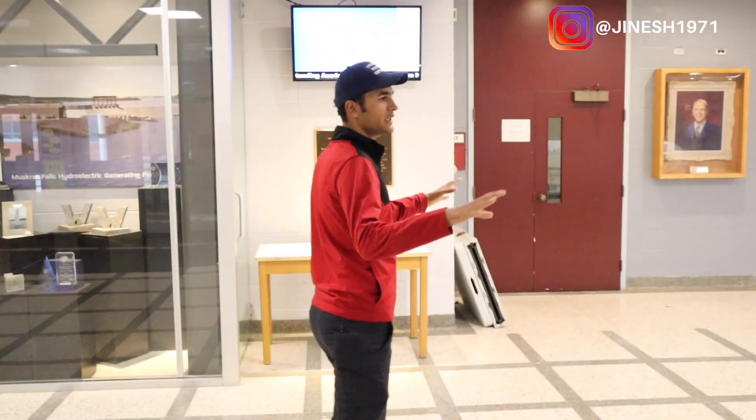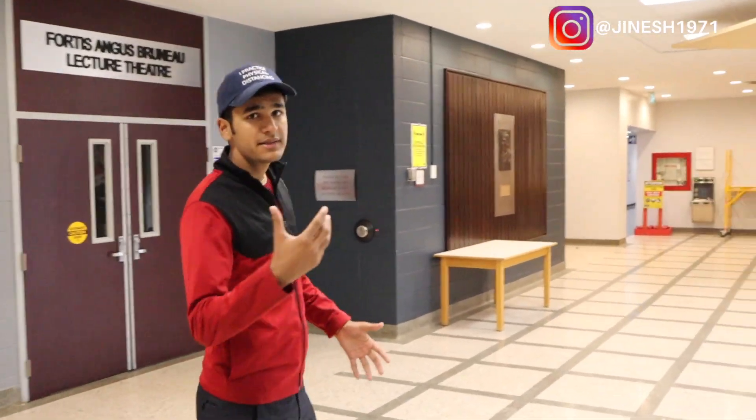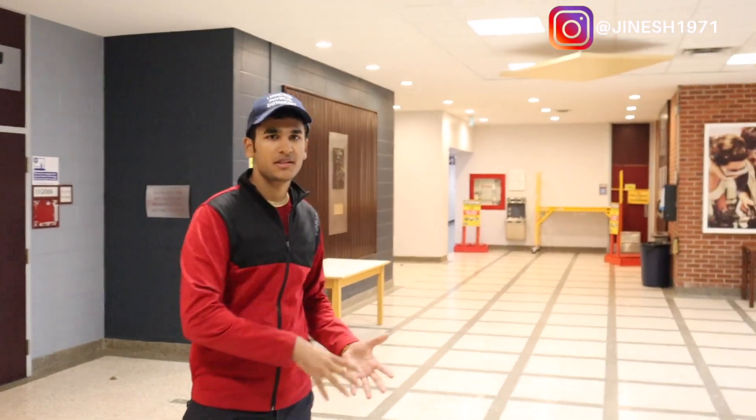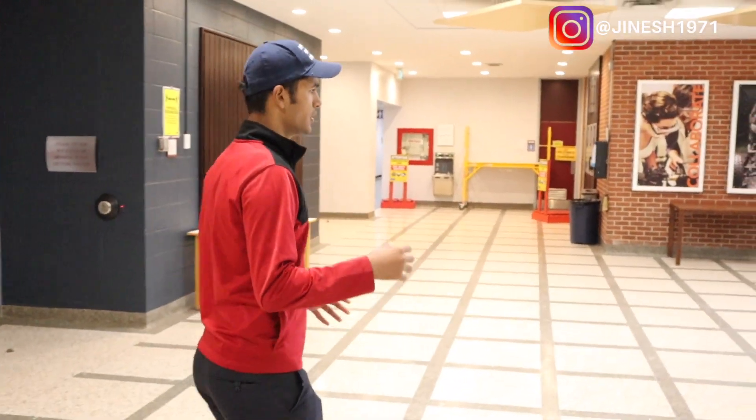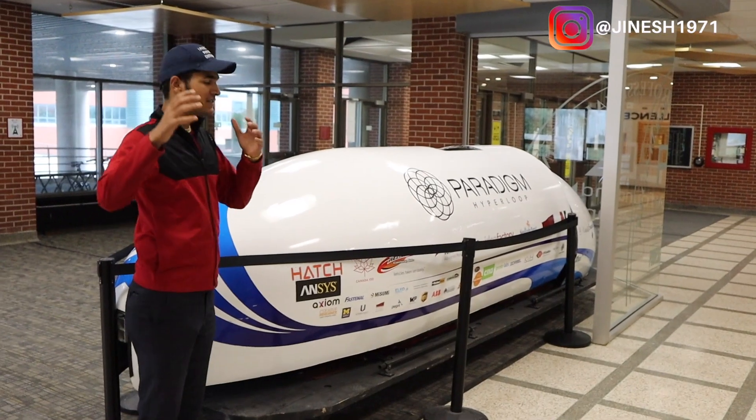This is the main front lobby. It's got chairs and stuff, but those are taken away right now because of quarantine — they don't want people to come and sit down. So they've taken out all the cushions and seating they had over here.